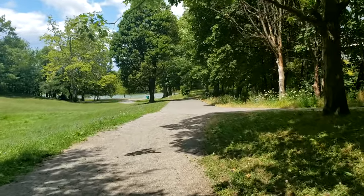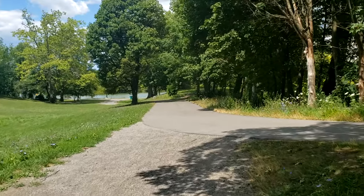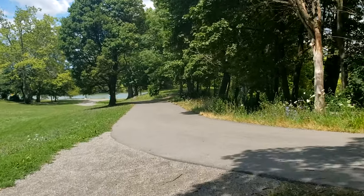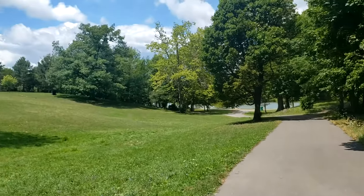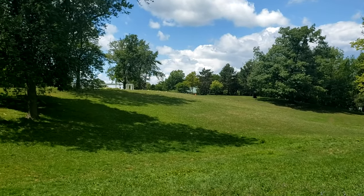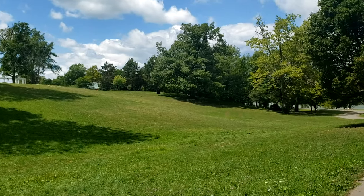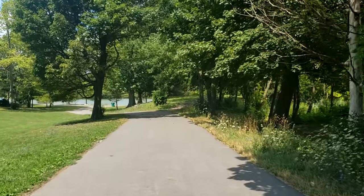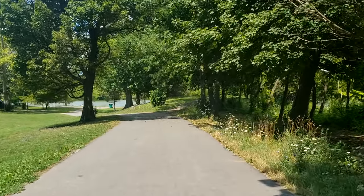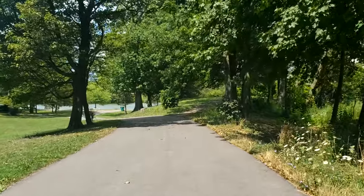We'll get to see its construction site just a little bit on the walk. As you can see, the path turns from gravel to pavement. This area is a little more used. Off to the left, this large hill is used for Shakespeare in the Park, which is very popular here in Buffalo. Unfortunately, this year, 2020, due to the current pandemic, Shakespeare in the Park is not happening.